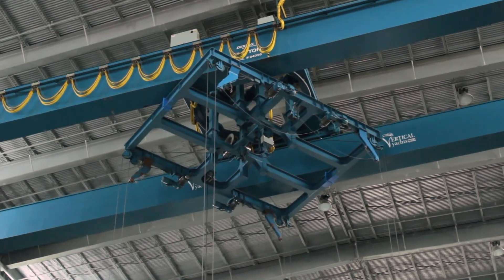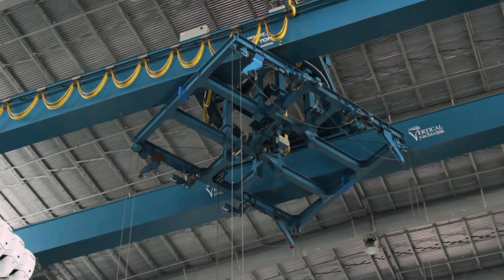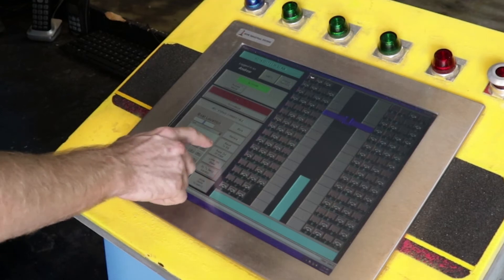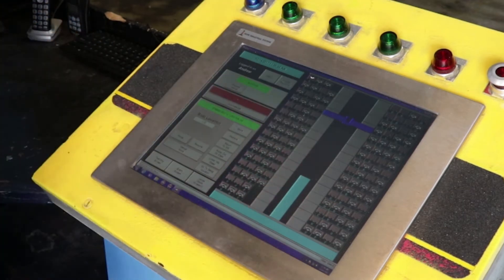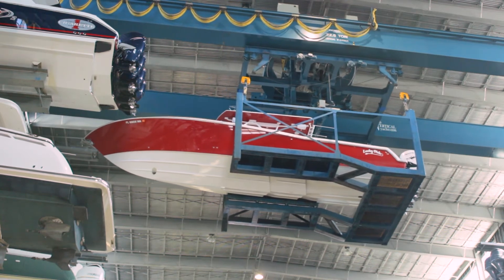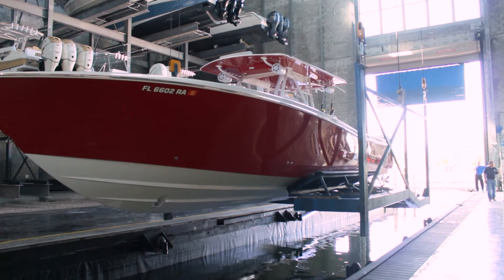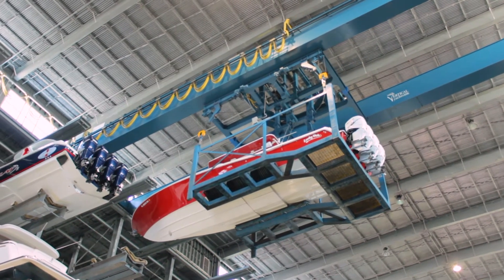The touchscreen operator's station contains a complete record of all boats in the system with rack locations, occupancy, and boat dimensions. The operator commands the system to store or retrieve a boat by selecting commands on the touchscreen interface. Once the order is entered, the system begins a complex sequence of moves to retrieve the boat and deliver it to the water or store it in a designated dry-stack location on the boat rack.